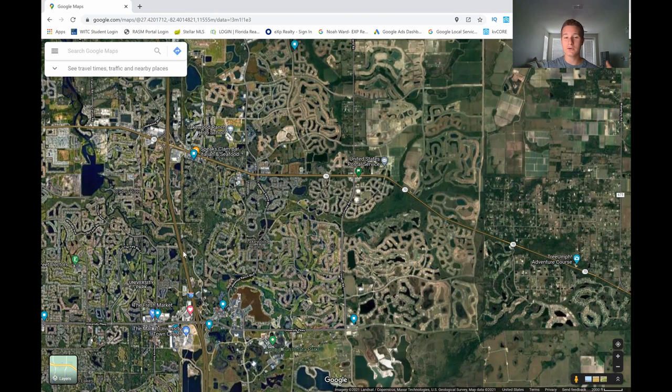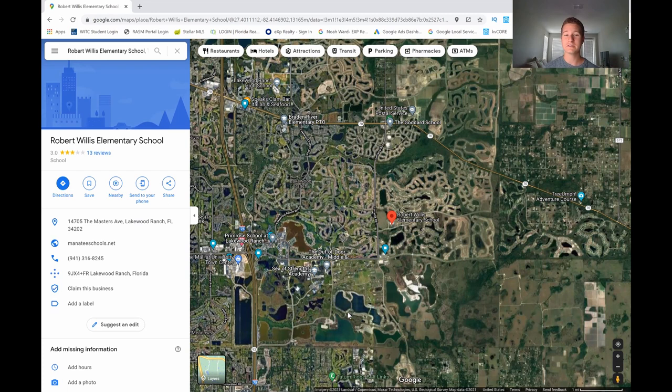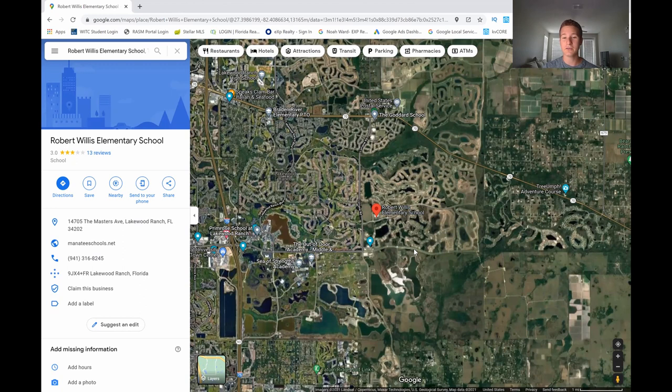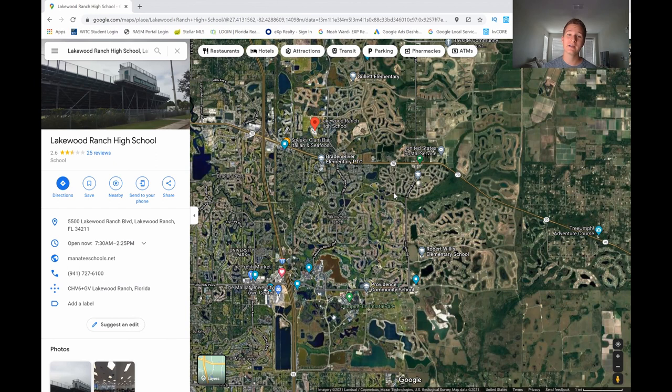If you have kids or are soon to have kids, let's talk about schools. I'm going to refer to greatschools.org for their ratings — I'll link that down below so you can check it out yourself. The highest rated elementary school in the Lakewood Ranch area is Robert Willis Elementary School, and the highest rated high school according to greatschools.org is Lakewood Ranch High School.